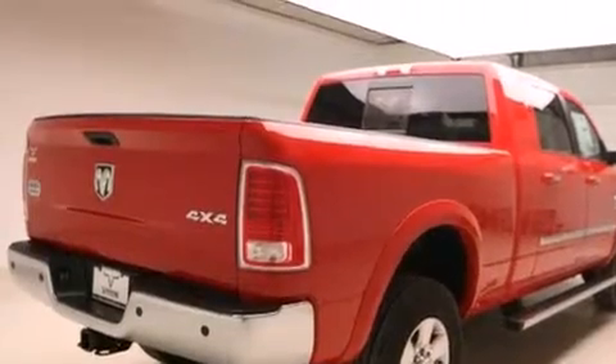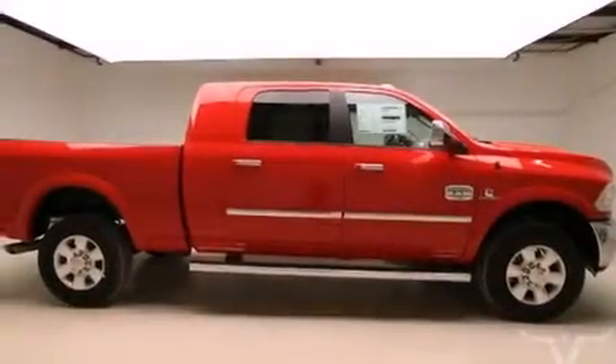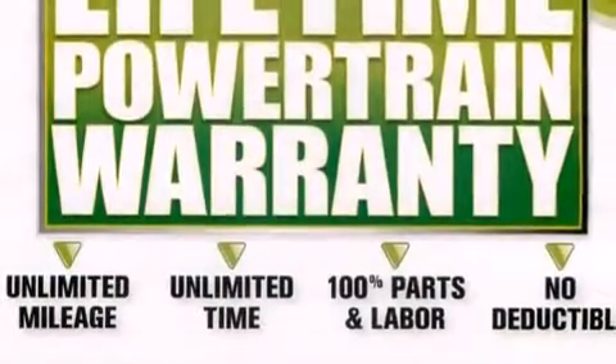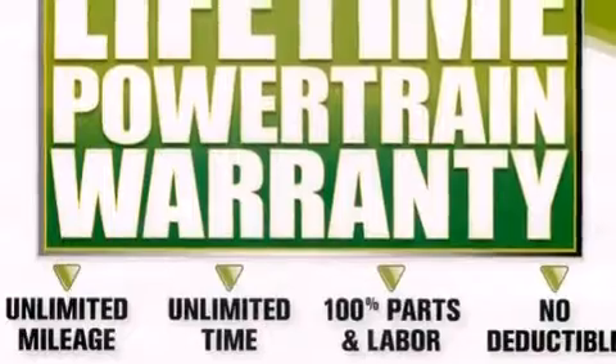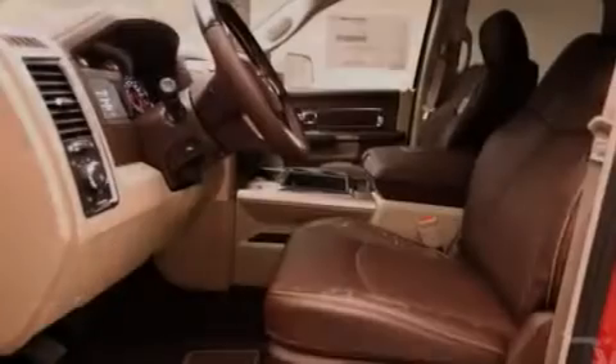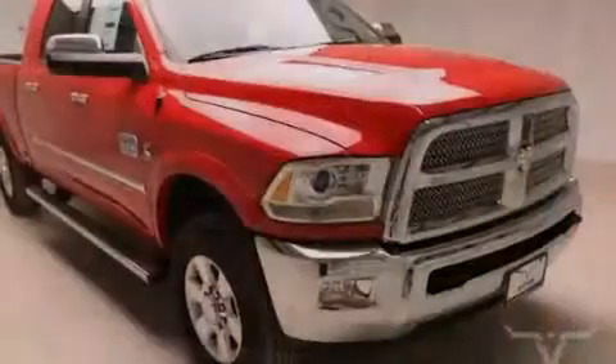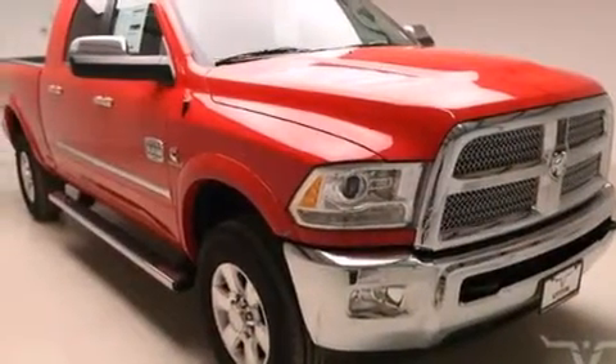The following features are also included: air conditioning, cruise control, steering wheel mounted controls, a CD player, front multi-stage airbags, rear seat child-proof door locks, an auto-dimming rear-view mirror, a rear window defroster, external temperature display, and an auxiliary power outlet.